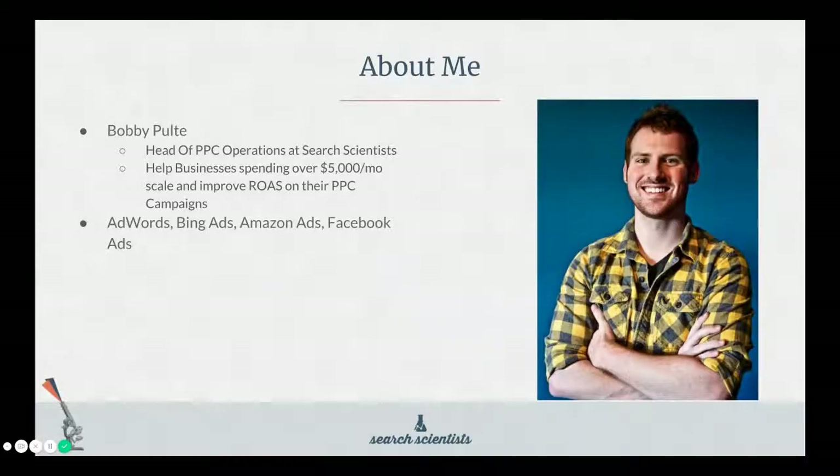A little bit about me. My name is Bobby Pulte. I'm the head of PPC operations at Search Scientists, where we help businesses spending over $5,000 a month scale and improve return on ad spend on their PPC campaigns. This is across several platforms — AdWords, Bing Ads, Amazon Ads, Facebook Ads — basically anywhere PPC is involved, we like to be involved too.